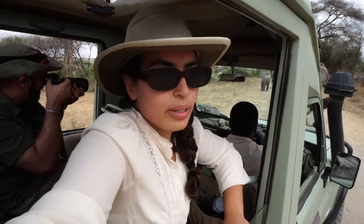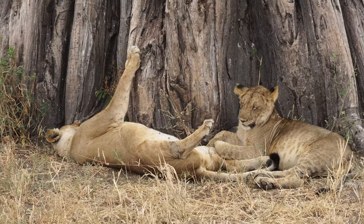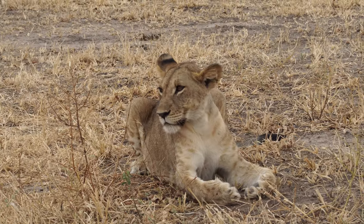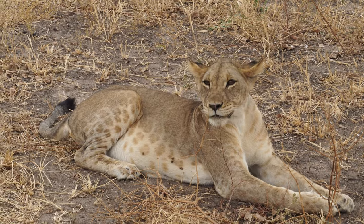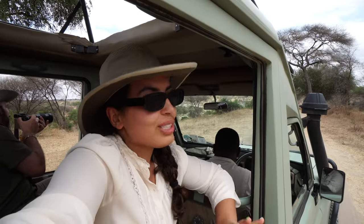We were so lucky earlier — we saw about six to seven lions underneath a tree, one of which was a female. We learned that the park places a tracker on the female from each pride just to monitor them. And then, right on the side of the road, we spotted another female lion. This just keeps getting better and better.